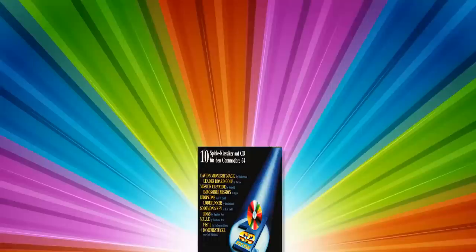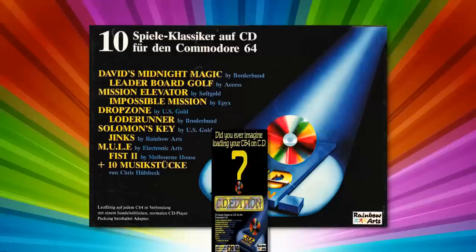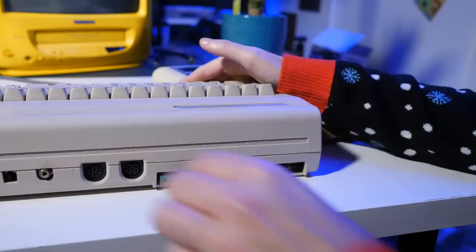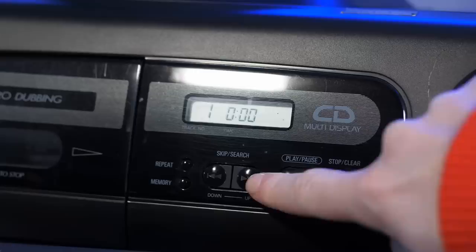The first company to attempt this was Rainbow Arts, with their first CD edition consisting of 10 titles, released for the Commodore 64 in 1989. The first release market was Germany, where both the Commodore 64 and compact disc players were incredibly popular, before following in the UK for £29.99. This little pack comes complete with an adapter that plugs into the cassette connector, and you simply connect your CD player's audio out to that. That dongle is basically acting as an analogue to digital converter for the audio data, which the C64 can then interpret just like the C64 data set does.